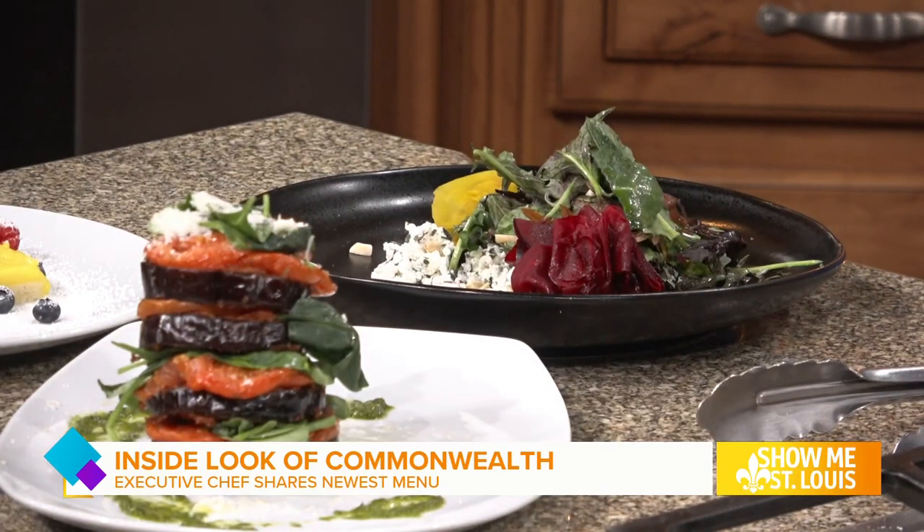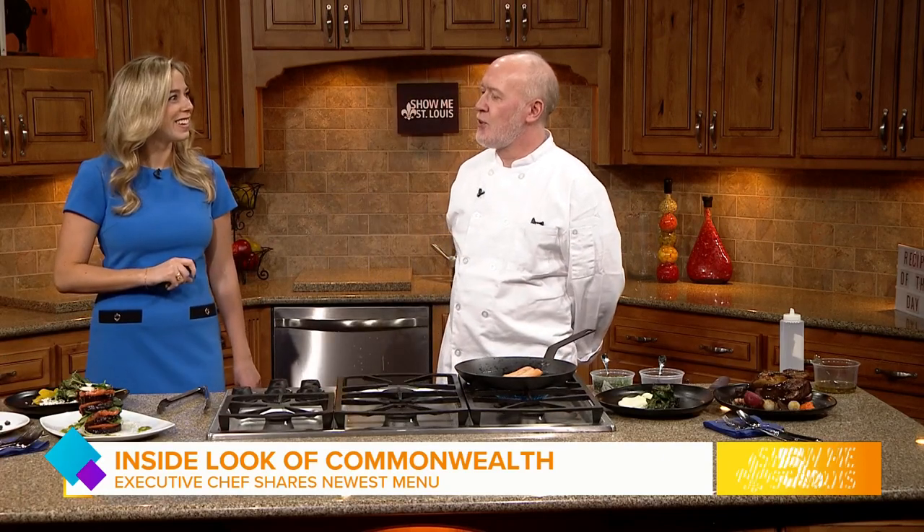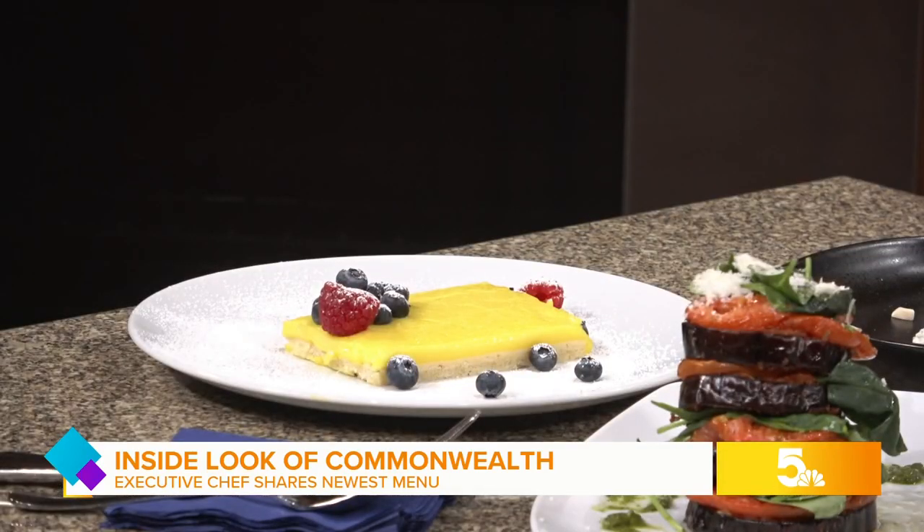And here we have a twist on an eggplant Napoleon, layered with Parmesan cheese, roasted garlic, tomatoes, and basil pesto. Delicious. And I do have quite the sweet too — that's a tart au citron, a Parisian lemon tart. Very classic French.